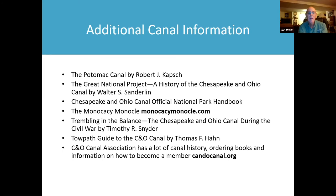Here are some books with canal information that helped build my knowledge. There's 'The Potomac Canal' by Robert Capsch, 'The Great National Project: The History of the Chesapeake and Ohio Canal' by Walter S. Sanderlyn, and the Chesapeake and Ohio Canal Official National Park Handbook, which can be purchased through the C&O Canal Association website. I also write stories for the Monocacy Monocle, which can be found online.